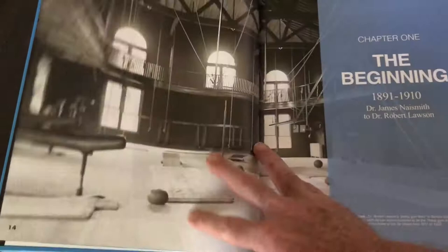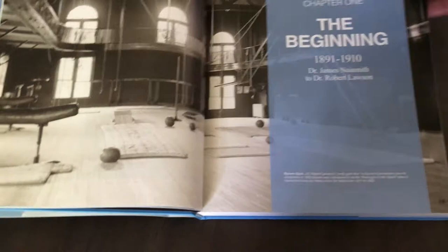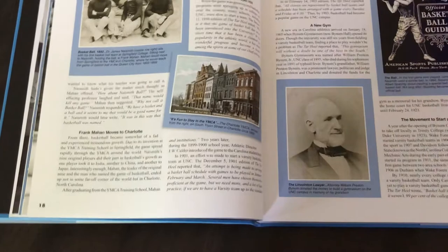It covers the beginnings of the program, which began in 1891. And from there, you'll see other cool pictures — old images that I'm sure most of you have never seen.